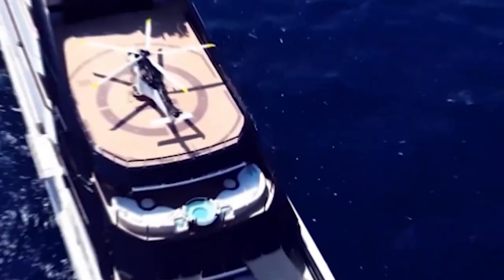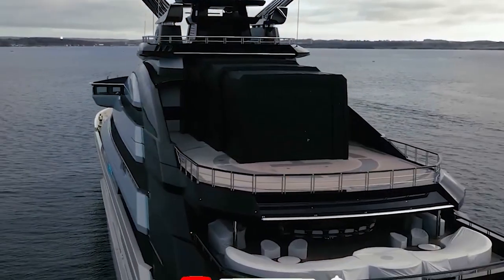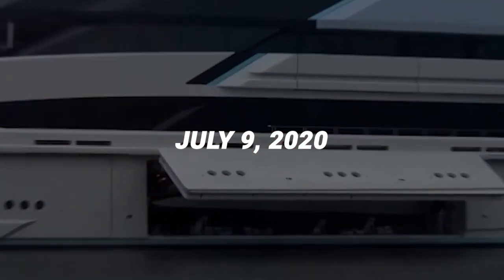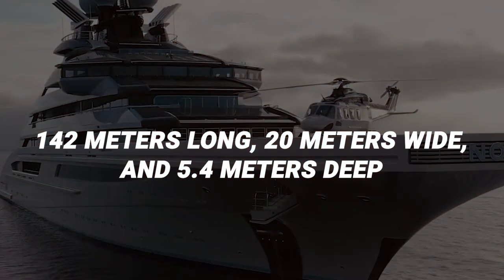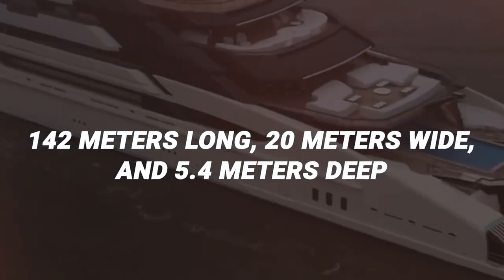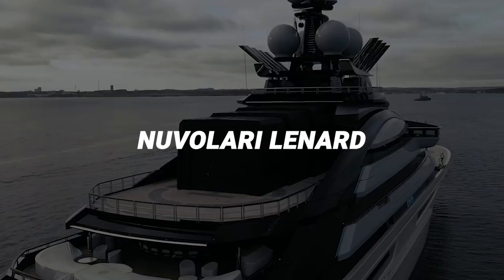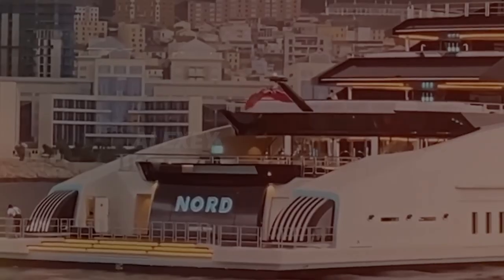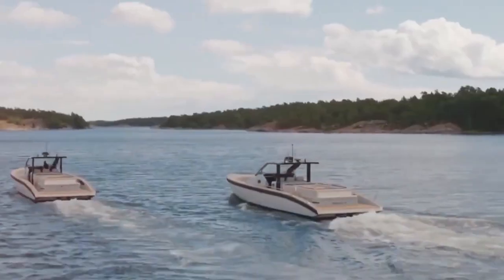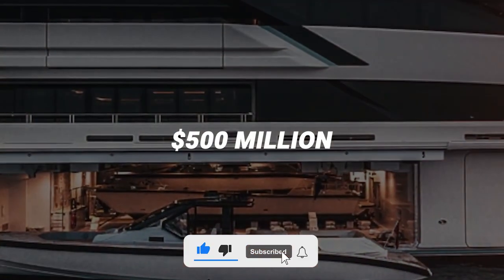This beautiful superyacht, Nord, used to be called Project Opus and was made by the well-known builder Lurssen. It made its appearance on July 9th, 2020, and is an impressive 142 meters long, 20 meters wide and 5.4 meters deep. Nord's lavish interior is crafted by Nouvellary Lennard, and it provides comfortable travel for up to 36 guests. The owner is billionaire Alexey Mordashov, whose yacht is believed to be worth a remarkable 500 million dollars.